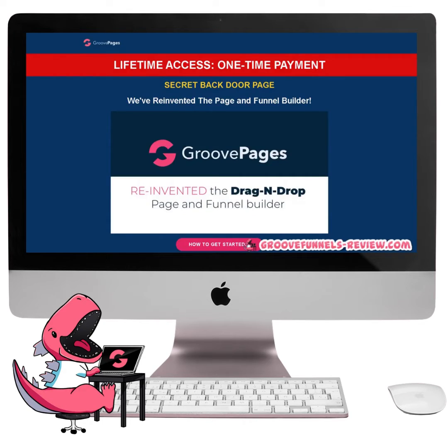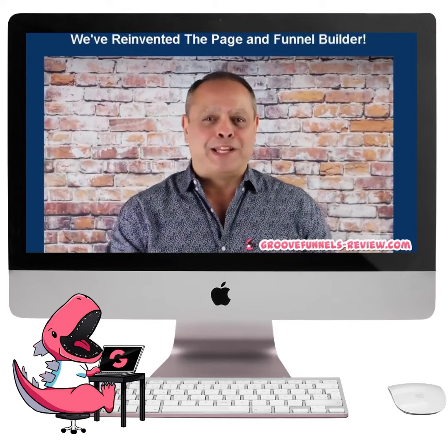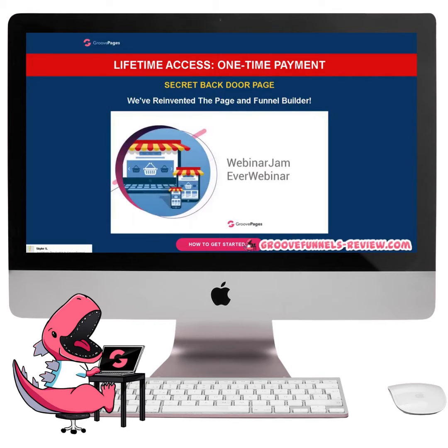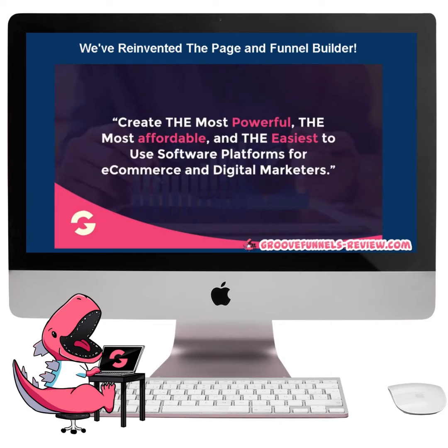The good news is that CEO and co-founder of GrooveFunnels is Mike Filsaime, one of the top internet marketers in the world who has been in the industry since 2004. Mike has the reputation of not only being an internet marketing expert, but he also created some of the best software for marketers, such as WebinarJam, EverWebinar, and Butterfly Marketing, which have all been responsible for making millions for his customers. And now you have the opportunity to leverage all those years of experience Mike has in creating state-of-the-art software as a member of the GrooveFunnels community.